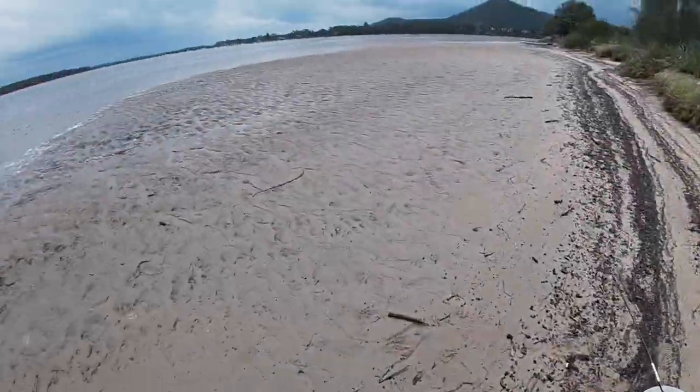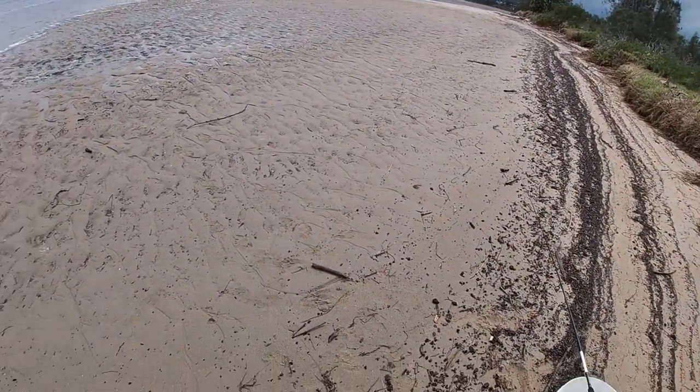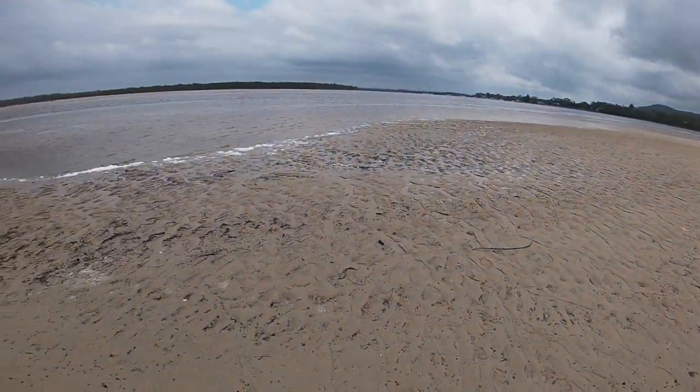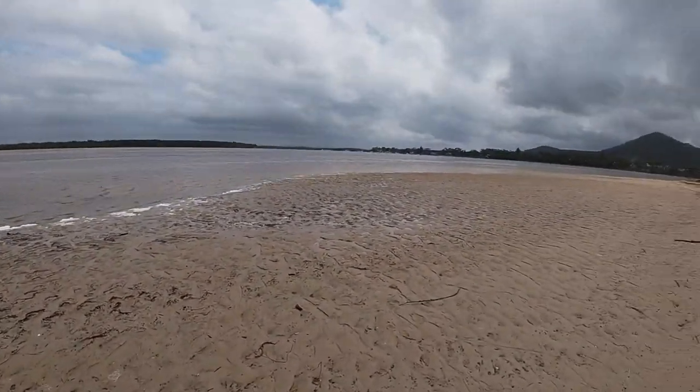I'm determined to get a flatty out here on this new lure. I just missed a good hit, I think. I'm also passing heaps of big stingrays just cruising past me. There's a monster just out there a minute ago but I don't want to get whacked by him.